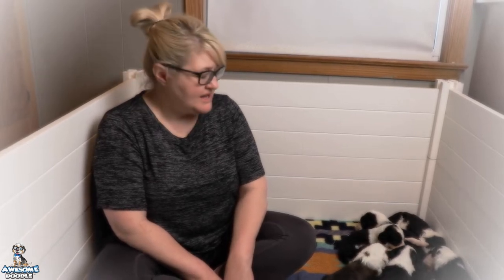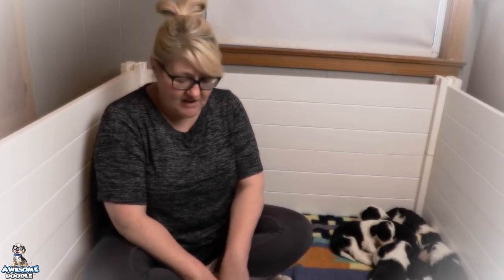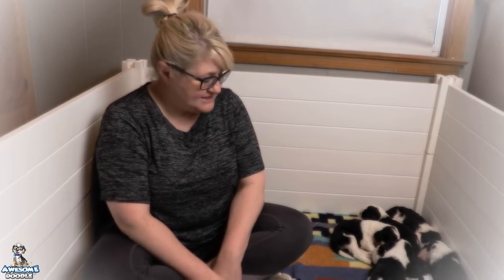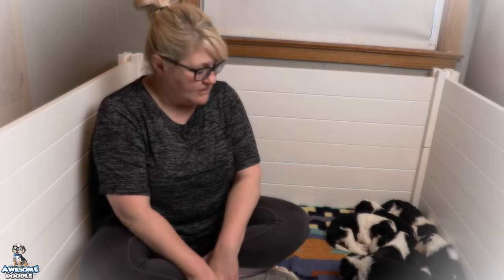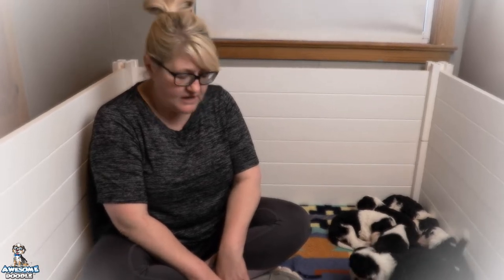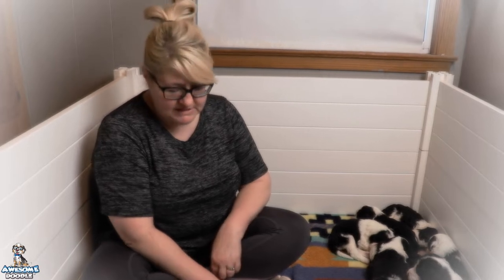Hi Awesome Doodle fans, this is Tammy. I am here with Memphis and Rocky's F1 Sheepadoodle litter. They are three weeks old and getting much more active. They're walking well and their balance is pretty good. They are doing little barks and playing with each other. They're growing really well, all very healthy and very active. They're just a fun litter of puppies.